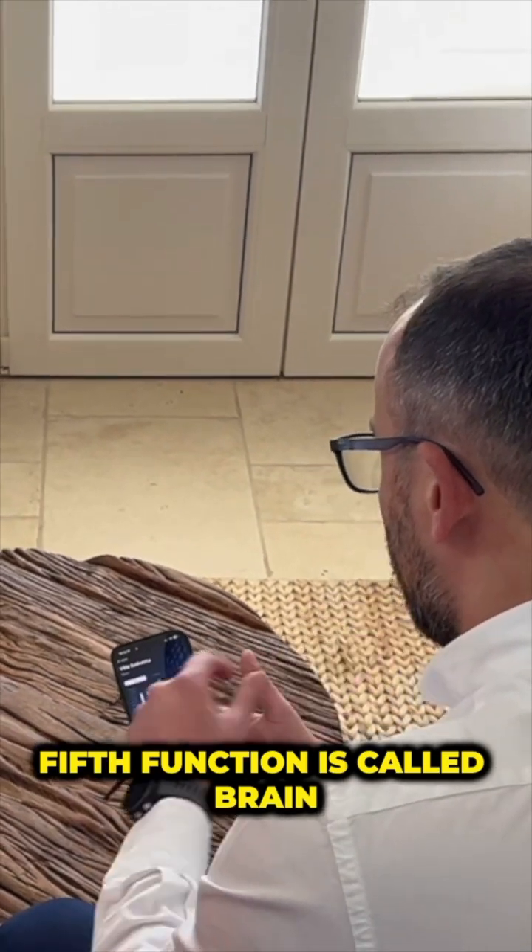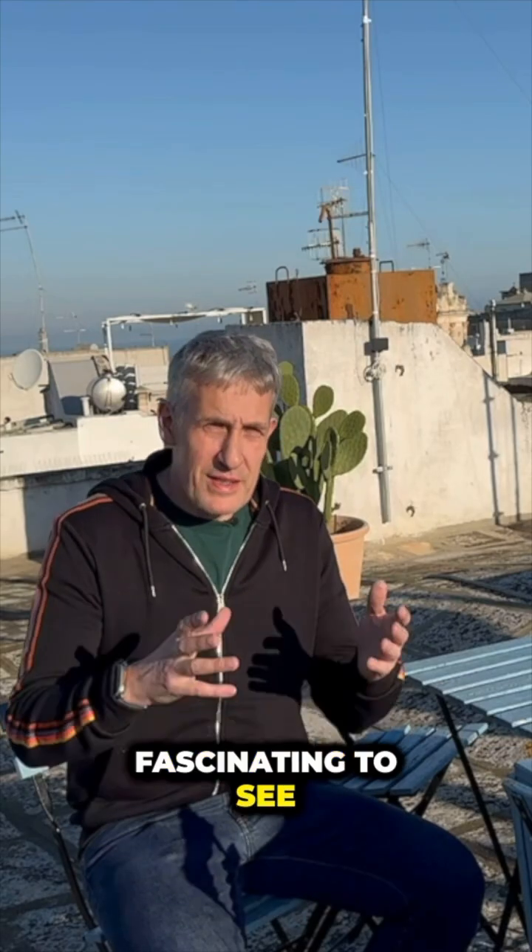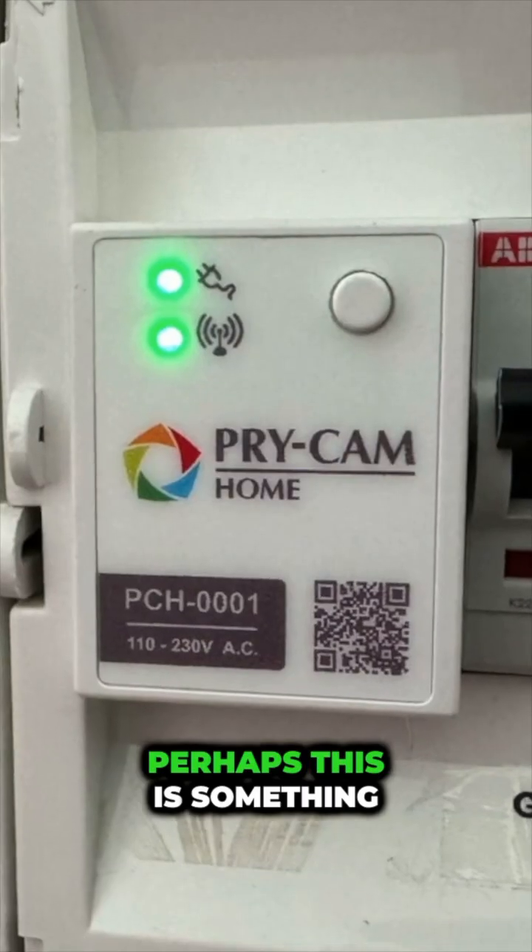A function called BRAIN helps us to understand how loads are distributed. It's fascinating to see how Masimo has deployed the Pricam — perhaps this is something we need to be looking for in the future.